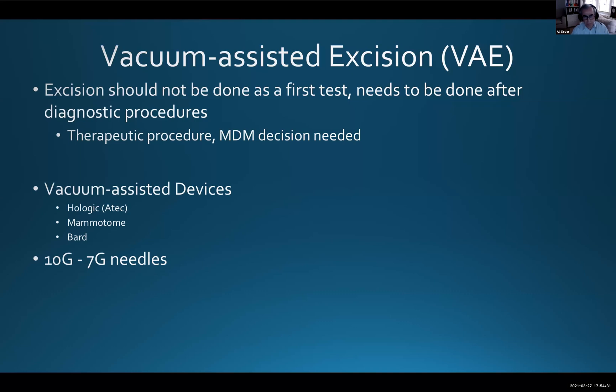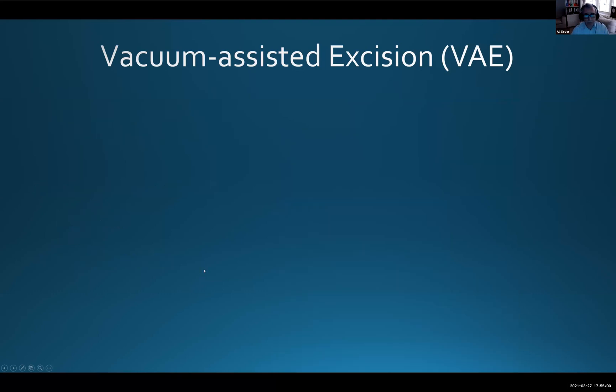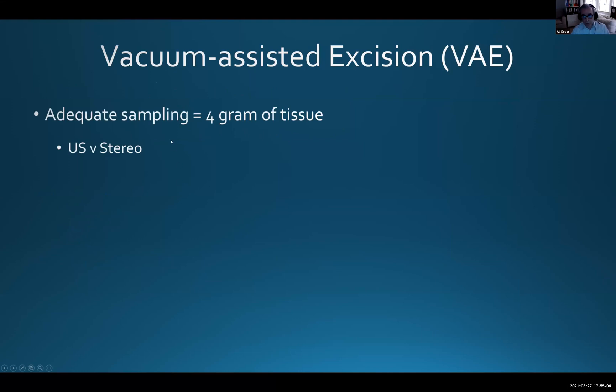Vacuum assisted devices use needles usually between 7G and 10G — this is the one we currently use at King's and Guy's. For the surgical team who may not have seen this: you approach through the lesion, either inside or just underneath, and with suction the vacuum gradually draws tissue out. This is repeated several times. Adequate sampling requires four grams of tissue — that is the guideline.